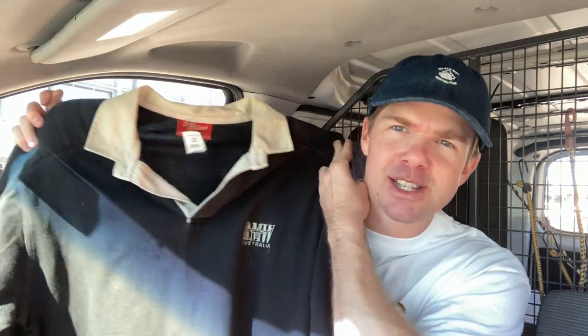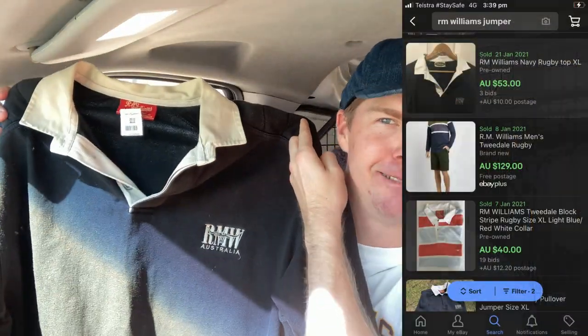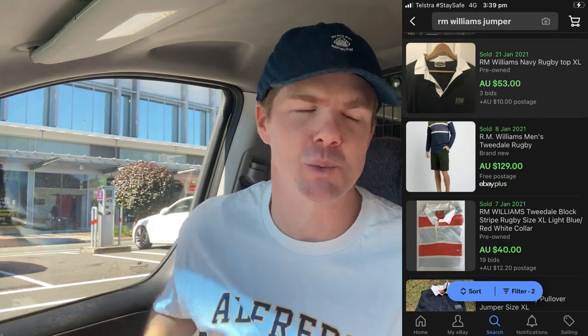This RM Williams jumper — I thought this little rugby jumper was an absolute ripping grab. Yes, it was $20, but based on the comps I think I can get upwards of about $80 for it. It's an extra large and in great condition. I don't normally buy clothing for $20, but RM Williams is such a great brand. I really do think it'll sell for $80. You've just got to know your numbers.